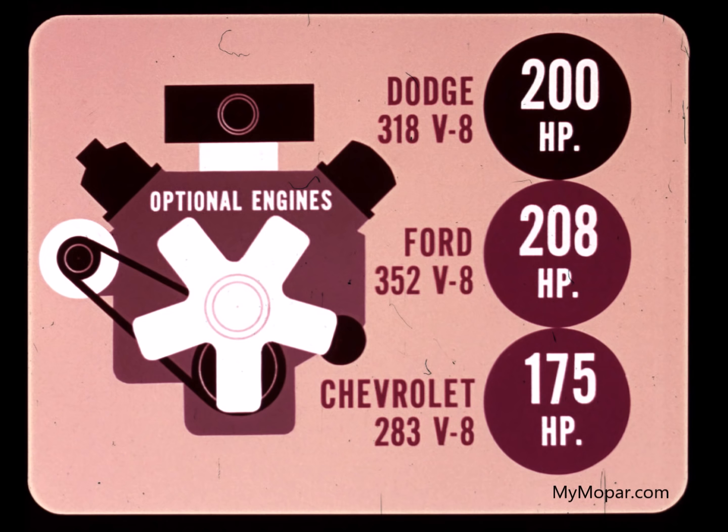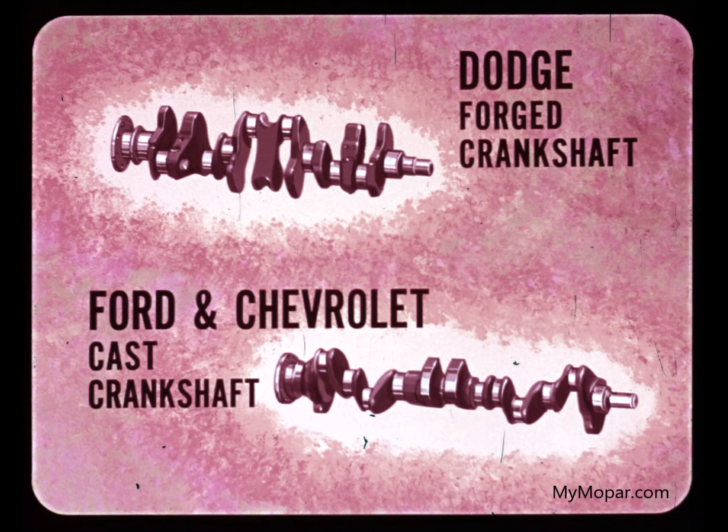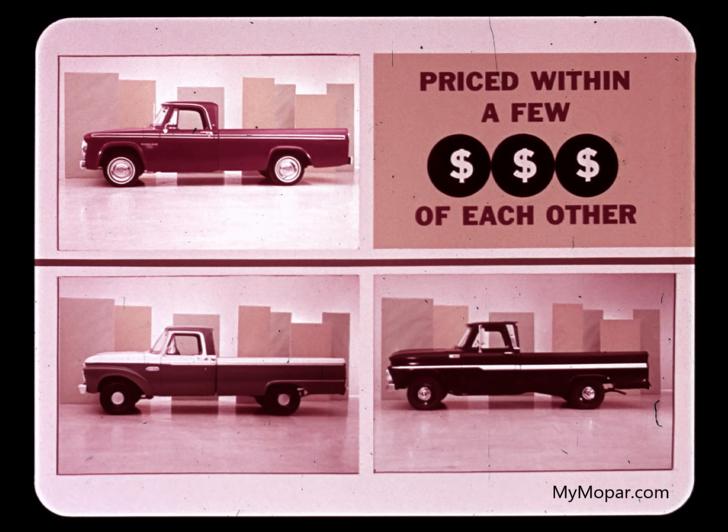All offer V8 engine options. Dodge offers a 318 V8 with 200 horsepower. Ford has a 352 cubic inch V8 with 208 horsepower. Chevrolet has a 283 cubic inch V8 with 175 horsepower. Dodge offers many other extra quality and value features not available with Ford or Chevrolet. For example, Dodge uses forged engine crankshafts in all engines for extra ruggedness and greater dependability. Ford uses cast crankshafts on all its models. Chevrolet uses them on its sixes. Cast metal is brittle and more prone to metal fatigue.